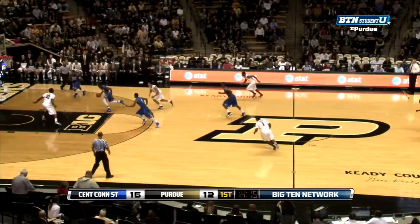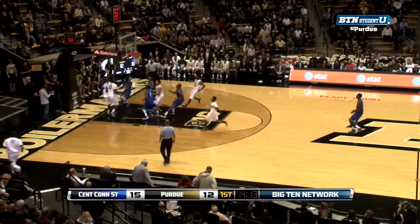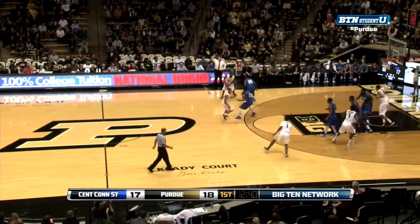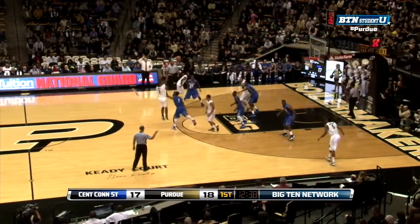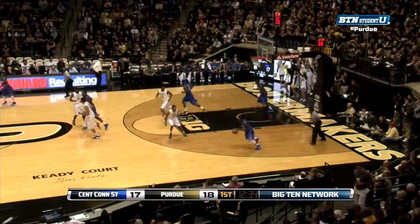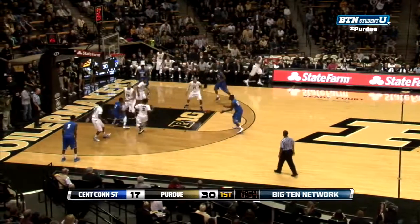Devils pressing full court. Bryson Scott tried to break it, got it stolen right away from him and they made him pay. We'll see if they try and get it into Hammonds now with Newman on him — they won't. Sporty Carter with the three. The Blue Devils have no answer for AJ Hammonds tonight.